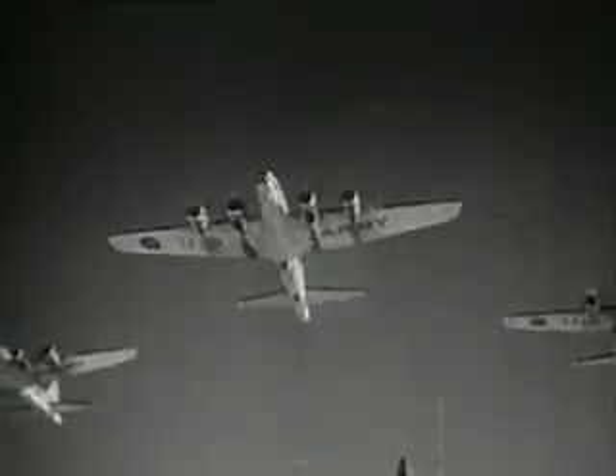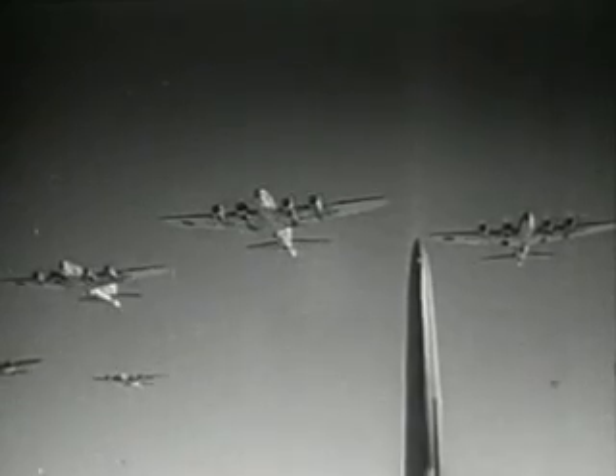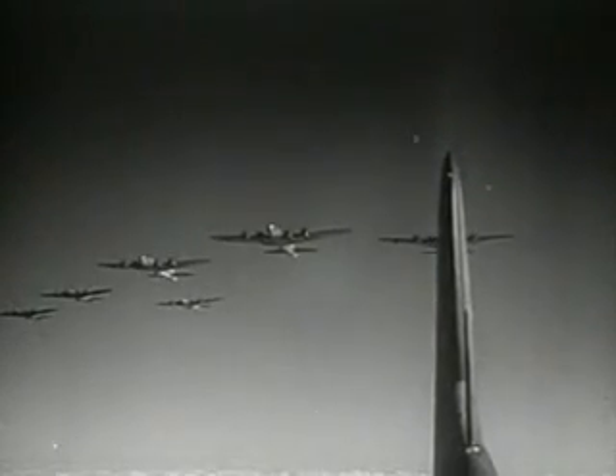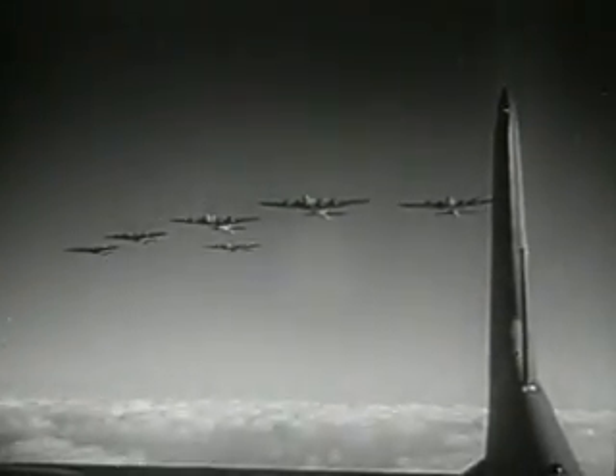The Flying Fortresses, the pioneer four-motored bomber, in the air since 1935. Steamroller construction, weight about 25 tons, speed better than 300 miles an hour, range 2,100 miles.